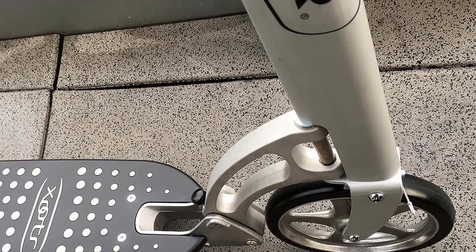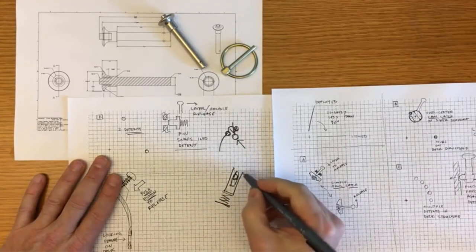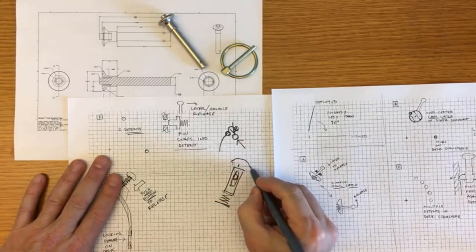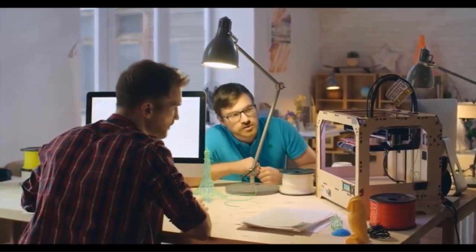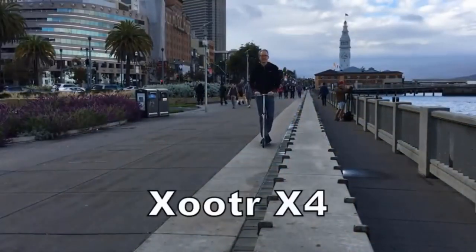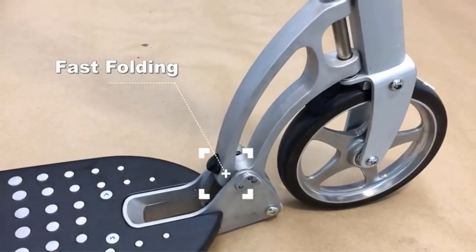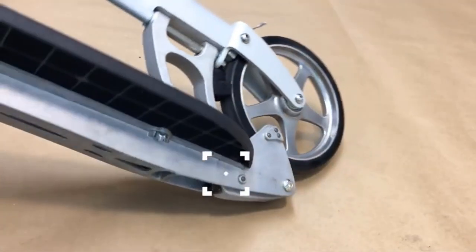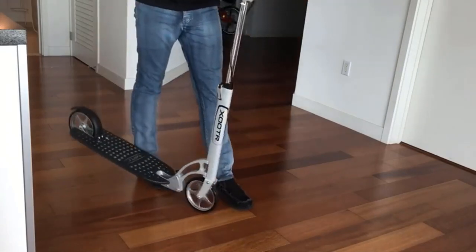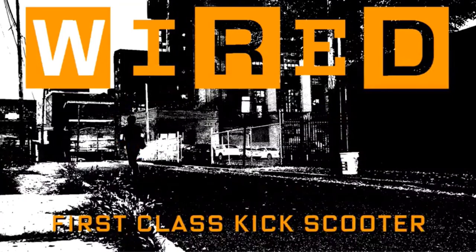The Zutram G scooter boasts large proprietary blend polyurethane wheels with cast aluminum centers, engineered to provide an ultra-fast glide, making your ride smooth and enjoyable. For safety, the scooter is equipped with both a front handbrake and a rear fender stomp brake, allowing for quick and secure stops. Stability and responsive steering are paramount in this scooter's design, ensuring riders can confidently navigate various terrains, with construction that prioritizes rider safety and control.